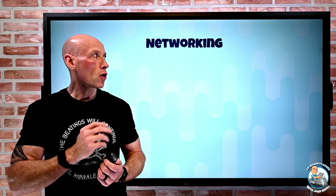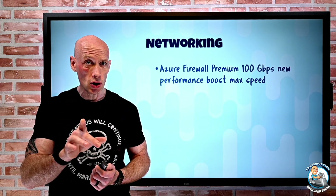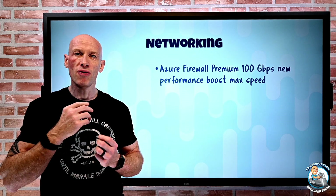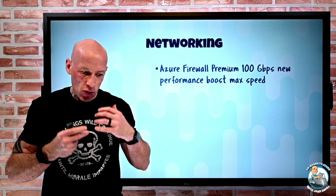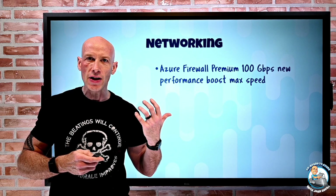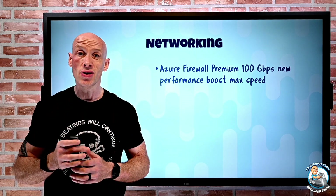New features this week. On the networking side, Azure Firewall Premium SKU now has a 100 gigabit per second new performance boost max speed. This new preview feature lets me achieve this performance boost by using certain acceleration features of the virtual machine networking to go up to 100 gigabits per second.